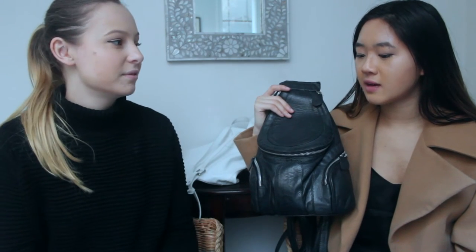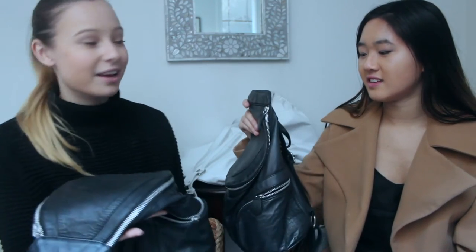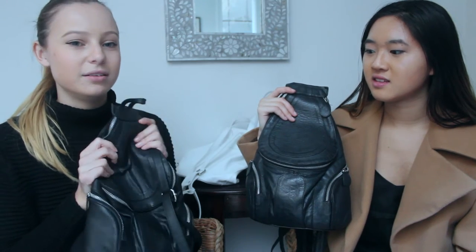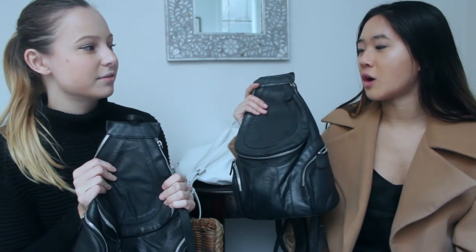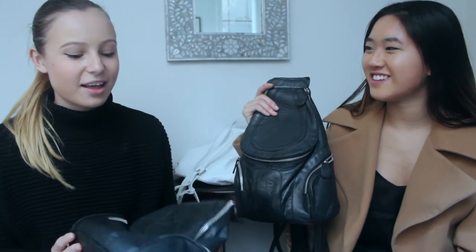I use mine all the time — to music festivals, clubbing, every day. It fits a one-liter water bottle inside. It's not big enough for a uni bag but it works for everything else. I'd say this is my everyday bag — not too expensive to carry around casually, but not a cheapy you'd be embarrassed by. It's its own original design, not a copy of anything.